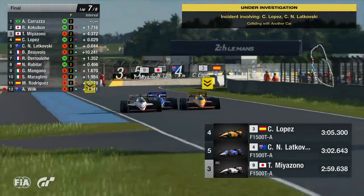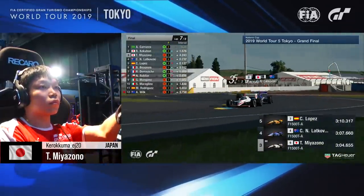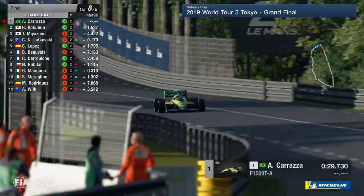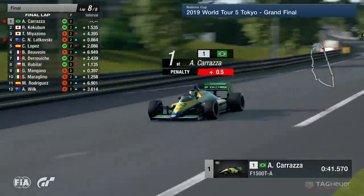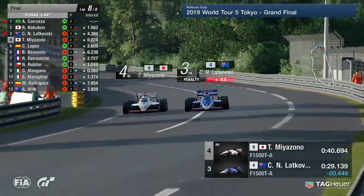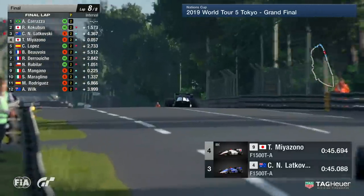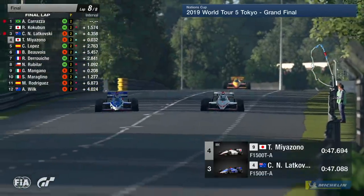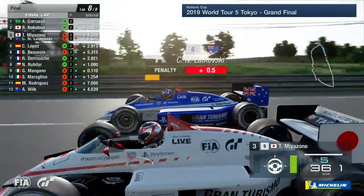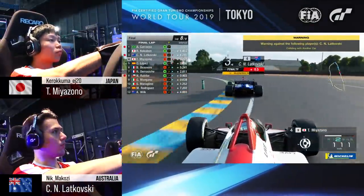There's four seconds between these guys and the front pack. Miyazono going around the outside, three wide, coming into the Porsche curves — Miyazono up into first place, and now he will try and chase down the leaders. For Carranza, 0.5 seconds — that's going to change everything. He'll be serving out when he comes out of the first chicane, and that means trouble for Kokubun and apparently for Lukovsky as well. It's getting sloppy now — Miyazono side by side with Lukovsky. All they're doing is slowing each other up right now. This could be Kokubun's race.